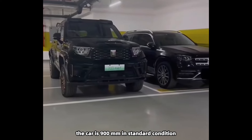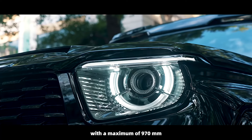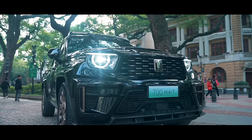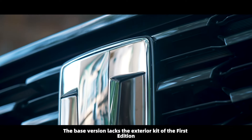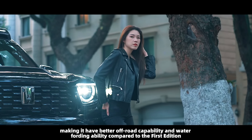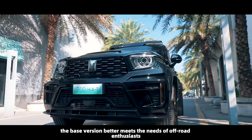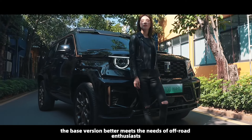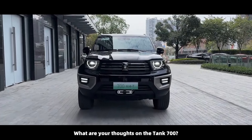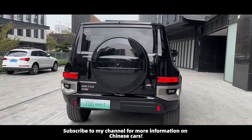Regarding water fording depth, the car achieves 900 millimeters in standard condition with a maximum of 970 millimeters. The base version's lack of the exterior kit from the First Edition actually gives it better off-road capability and water fording ability. Overall, the base version better meets the needs of off-road enthusiasts. Subscribe to the channel for more information on Chinese cars.